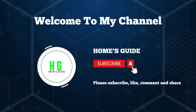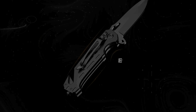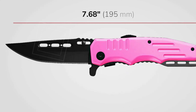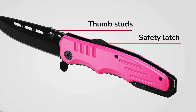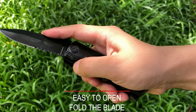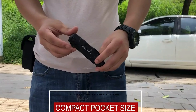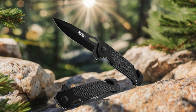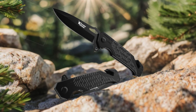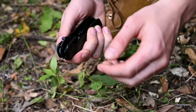Hi, this is HolmesGuide. Today I'm going to show you the top five best knives for self-defense on the market. Whether you're looking to enhance your personal safety or seeking reliable protection in any situation, these knives are designed to deliver both security and peace of mind. From tactical precision to rugged durability, each blade has been selected for its superior craftsmanship and effectiveness.